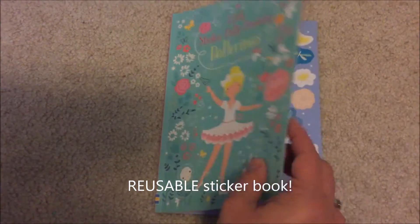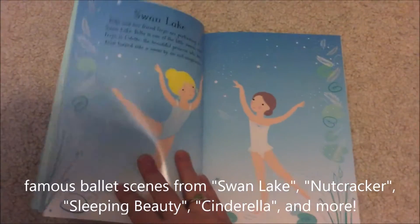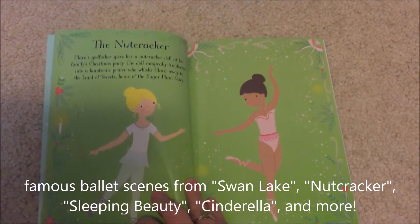Little Sticker Dolly Dressing Ballerinas features ballerinas in famous scenes from Swan Lake, The Nutcracker, and Cinderella.